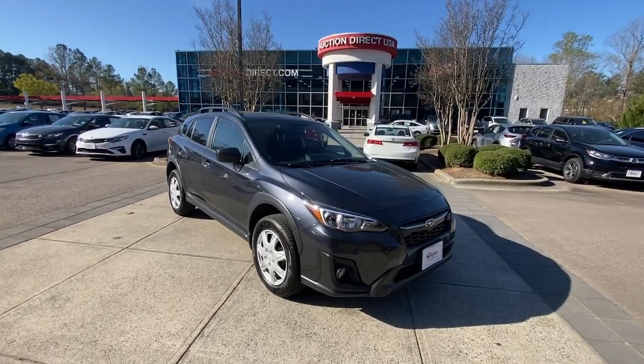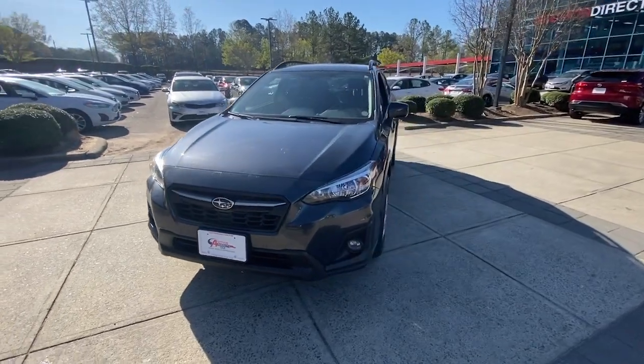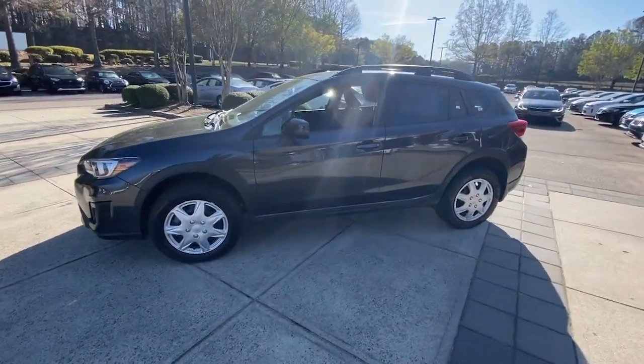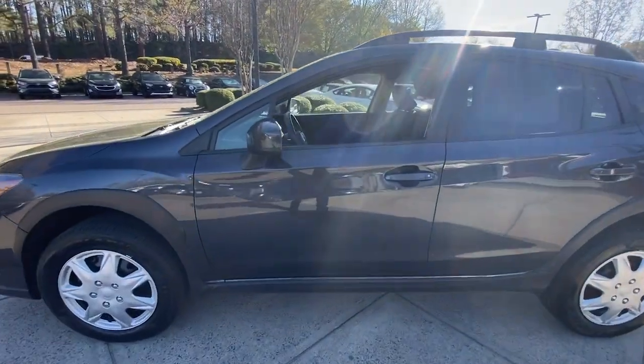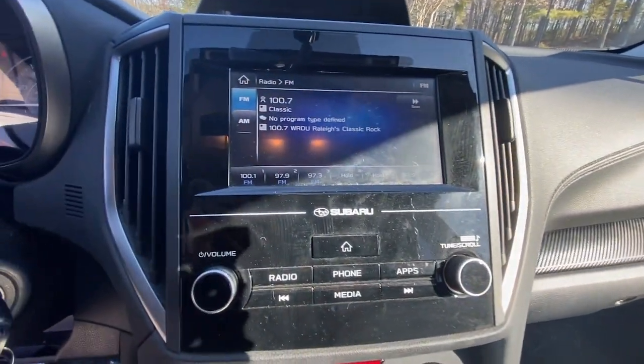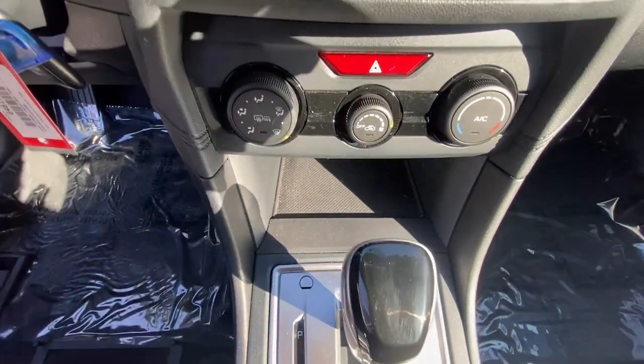Enjoy the view of this 2018 Subaru Crosstrek. With less than 40,000 miles on the odometer, this vehicle provides excellent value. Make every project a breeze in this versatile Crosstrek. Whether you choose the plug-in hybrid or gasoline-powered model, you'll love the all-weather capability and spacious cargo capacity of this can-do crossover.